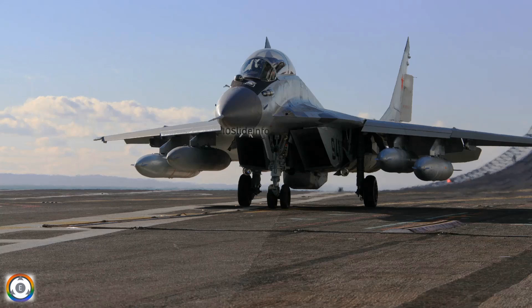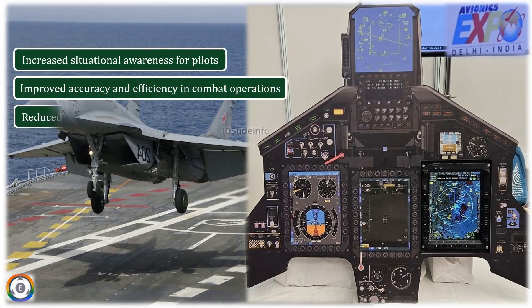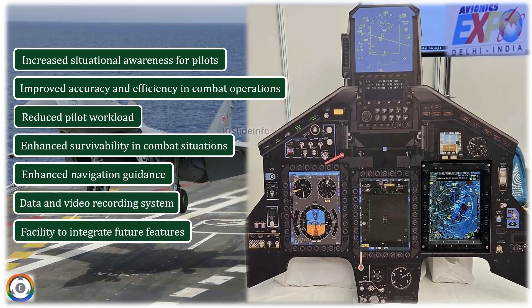The new glass cockpit is expected to provide the Indian Navy's MiG-29K fleet with a number of benefits, including increased situational awareness for pilots, improved accuracy and efficiency in combat operations, reduced pilot workload, enhanced survivability in combat situations, enhanced navigation guidance, data and video recording system, and facility to integrate future features.